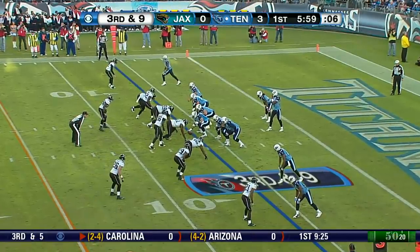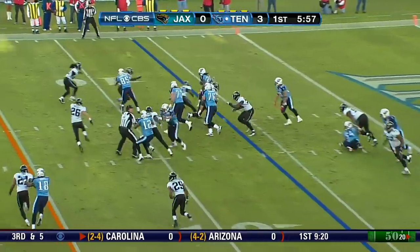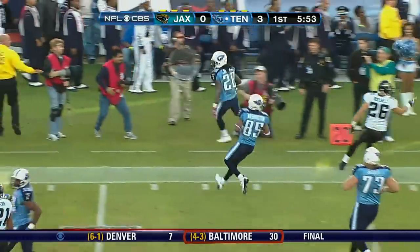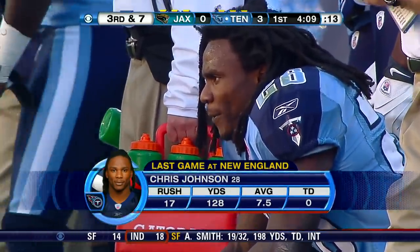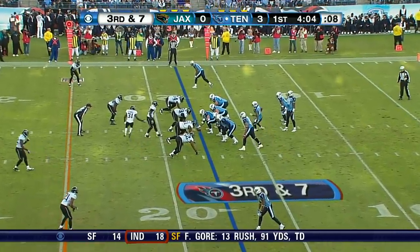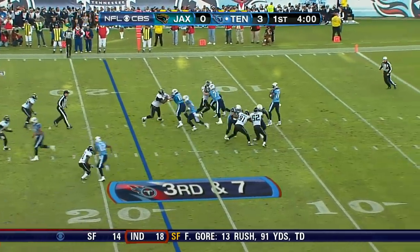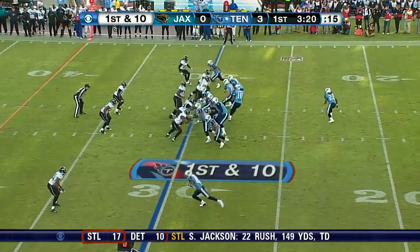Young in the shotgun. Draw play. Johnson turns the corner and almost got down the sideline. Third down and seven at the 18-yard line. Another improving team - Houston winning on the road at Buffalo this week. Vince Young underneath. Vince Young of the Titans.